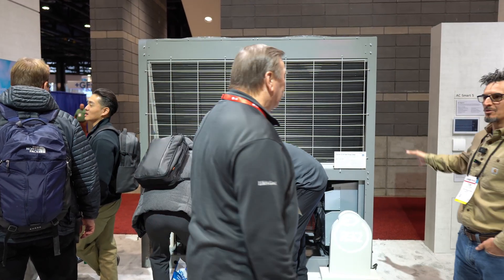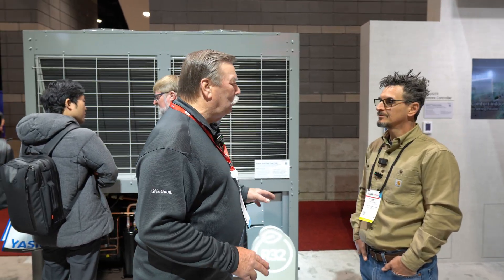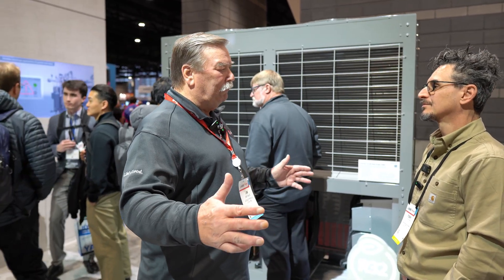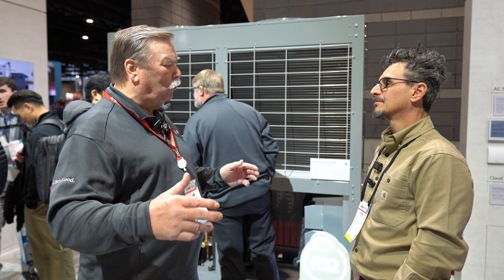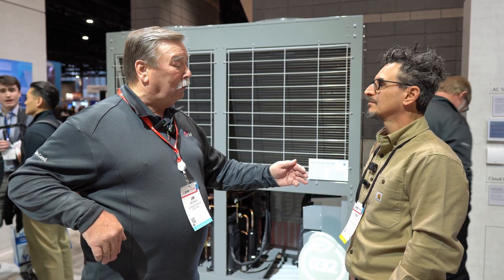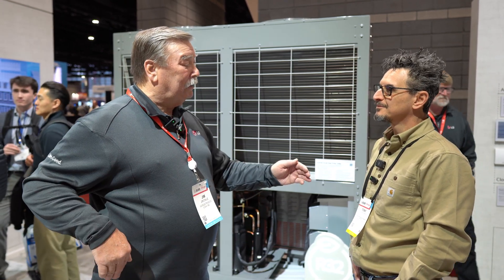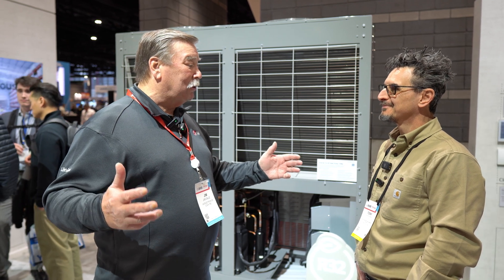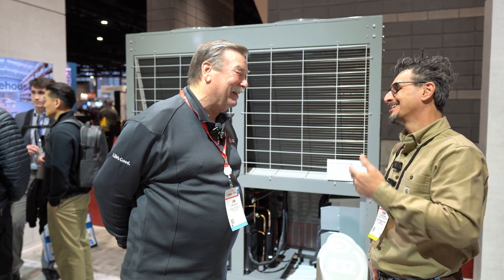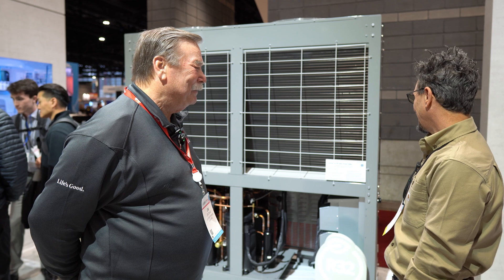These are modular — this is a 20-ton unit and we can control five modules on one backbone. We can do 99 of those in parallel, so five modules could be 300 tons, and 99 times that is a 30,000-ton system. I'm still waiting for somebody to bring that job to me — I'd like to get that order!